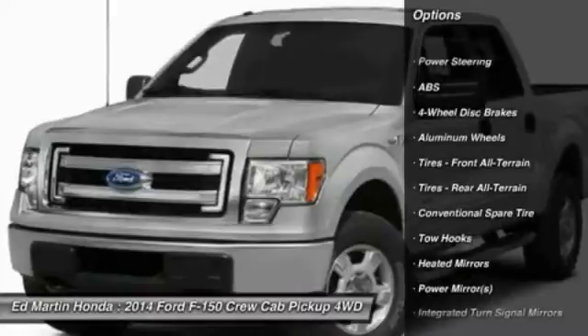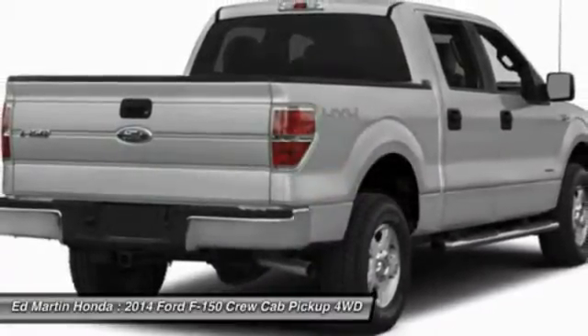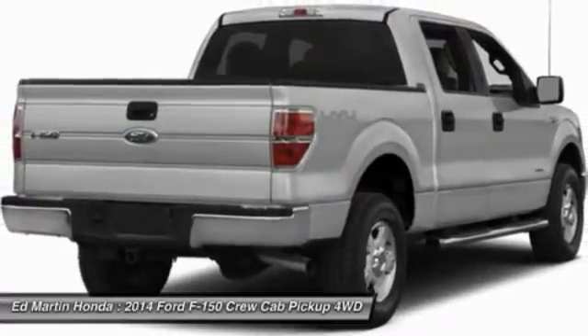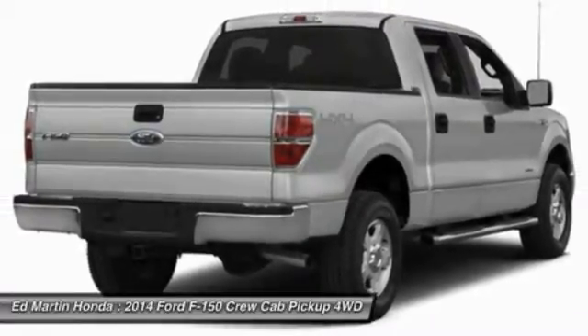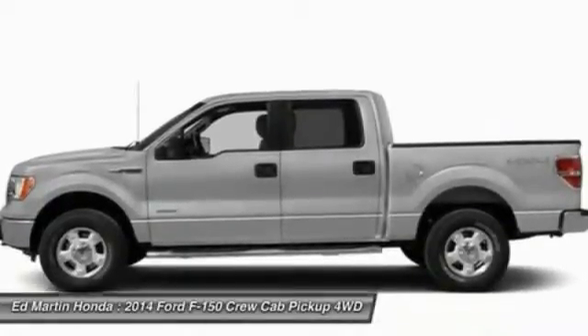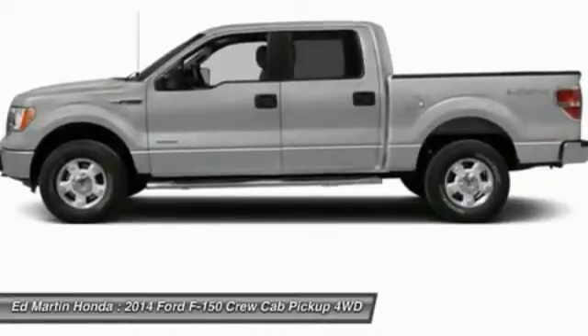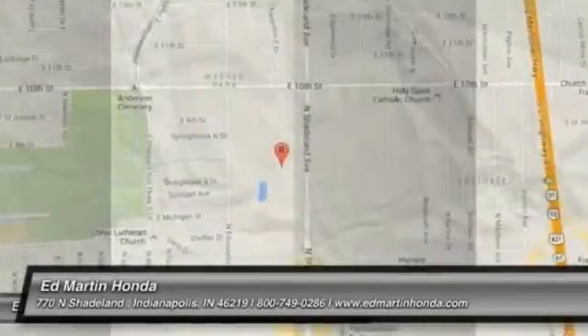Keyless entry, power passenger seat, anti-lock braking system, steering wheel audio controls, tow hitch, leather-wrapped steering wheel, Bluetooth, adjustable steering wheel, power steering, four-wheel drive. This isn't just a vehicle, it's an experience. So stop in for a test drive today.